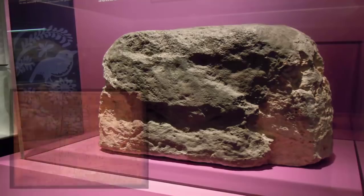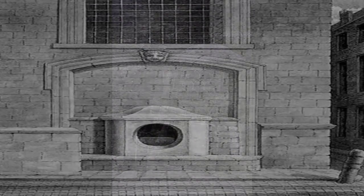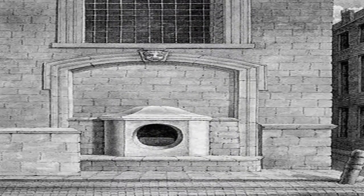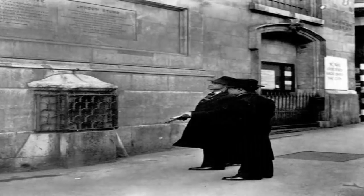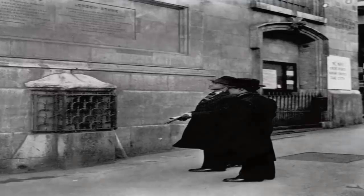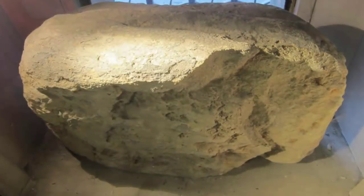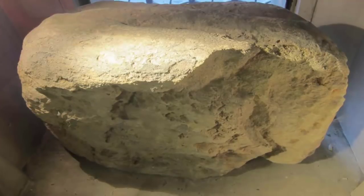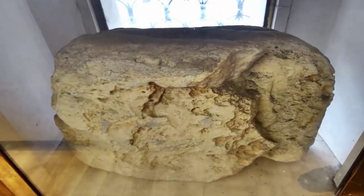Once shown in this position on the copperplate map of London dating to the 1550s and the woodcut map of the 1560s, the memory of its past importance, however, seems to have gradually faded over the centuries. It was described by the London historian John Stowe in 1598 as a great stone called London Stone, fixed in the ground very deep, fastened with bars of iron.